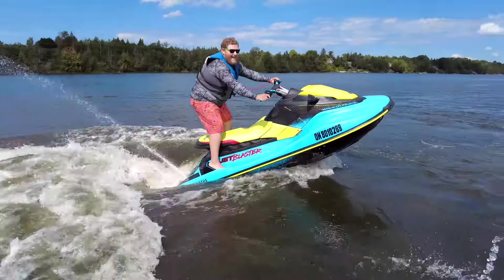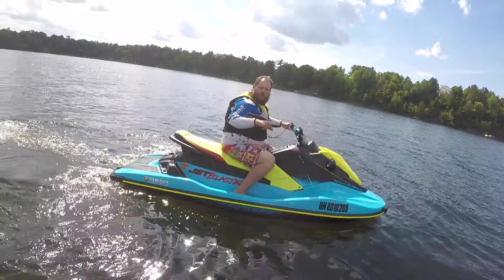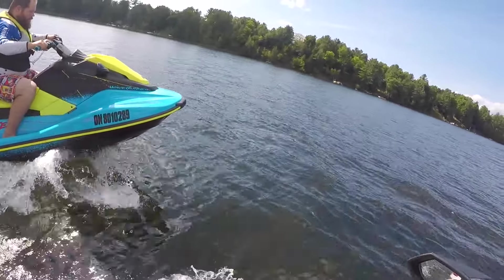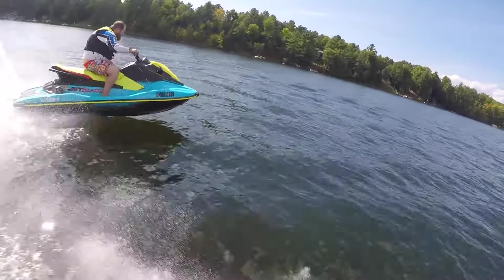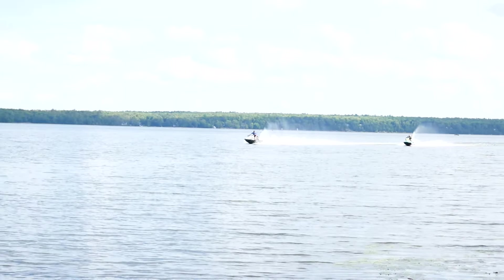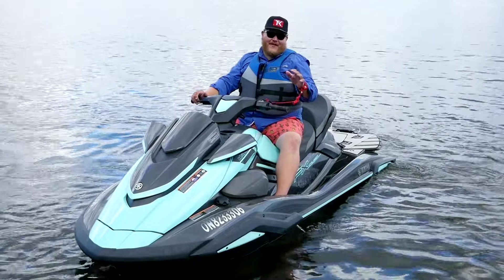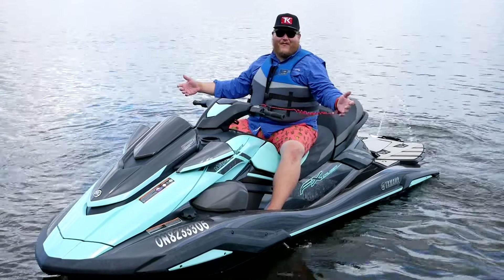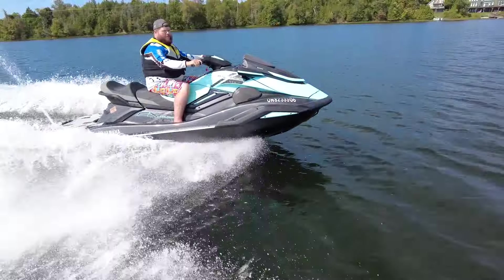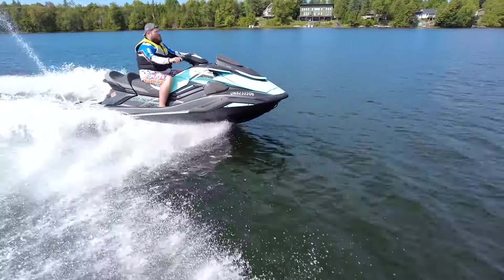Which one is quicker? We did a drag race to find out. Off the line they're kind of close, but if you want something with true speed you've got to get one of these big units. This is just the FX Cruiser High Output — you can also get the SVHO, which is a supercharged version of this engine. If all-out raw speed is what you're chasing, you want one of the bigger, heavier units, because they just don't put massive power plants in those small lightweight machines.